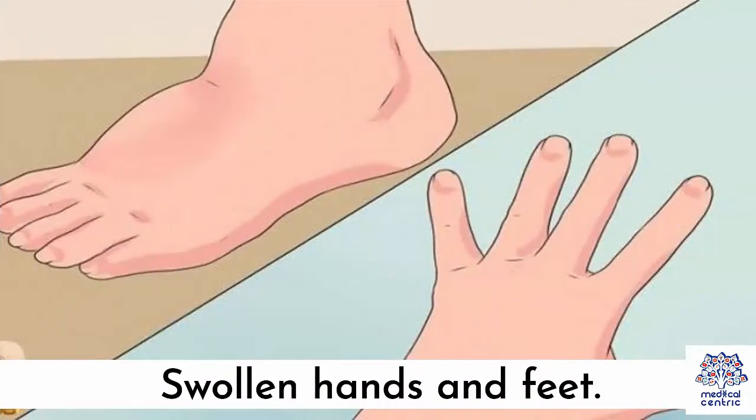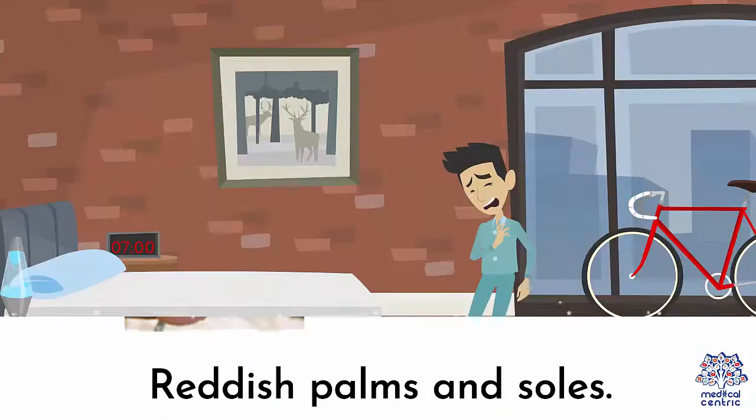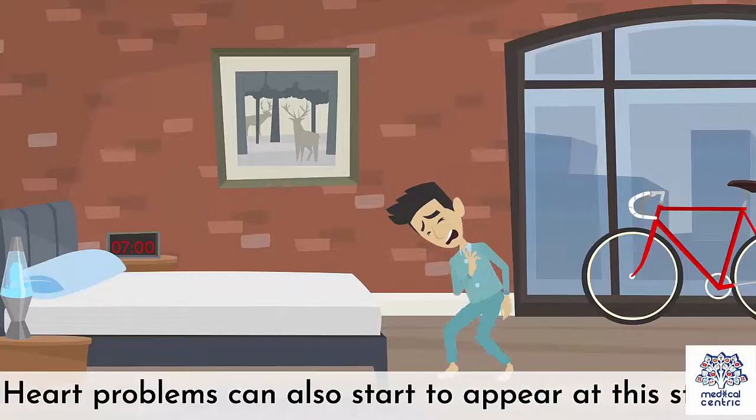7. Swollen hands and feet. 8. Reddish palms and soles. Heart problems can also start to appear at this stage.